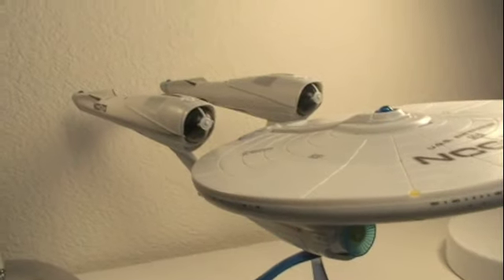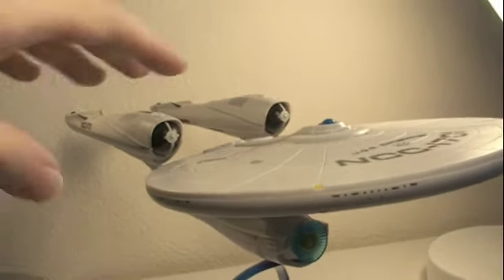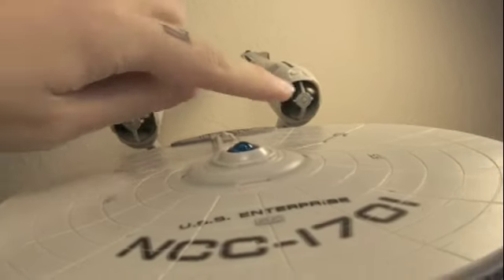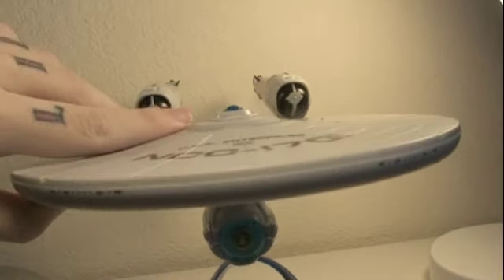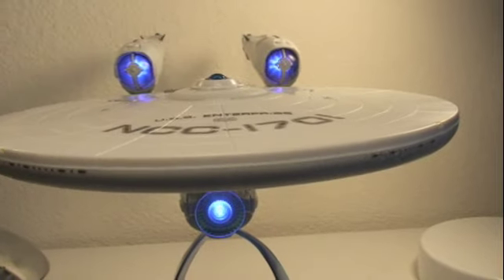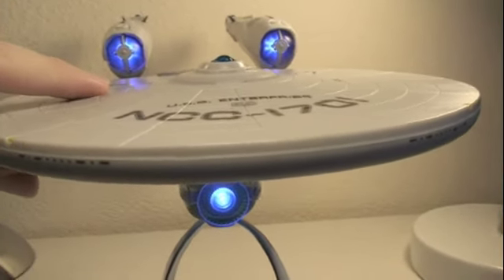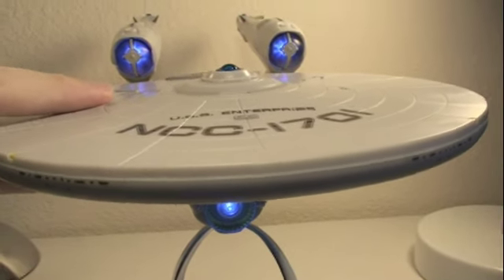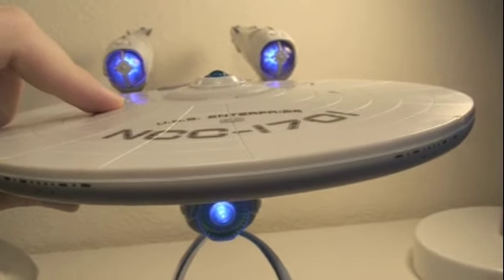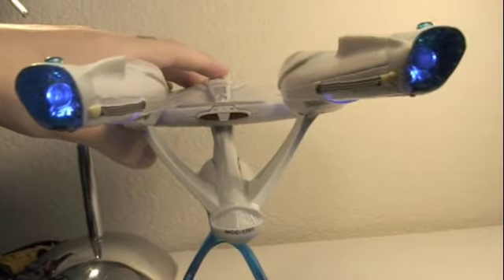Now what makes this figure $30 is that it requires 3 AA batteries, so make sure to get those before you buy the toy. If you press the button here, it has authentic movie sounds and phrases. These will also light up the engines as well as the front. The voices are actually the real voices of Chris Pine and Zachary Quinto, who play Kirk and Spock in these Star Trek movies.